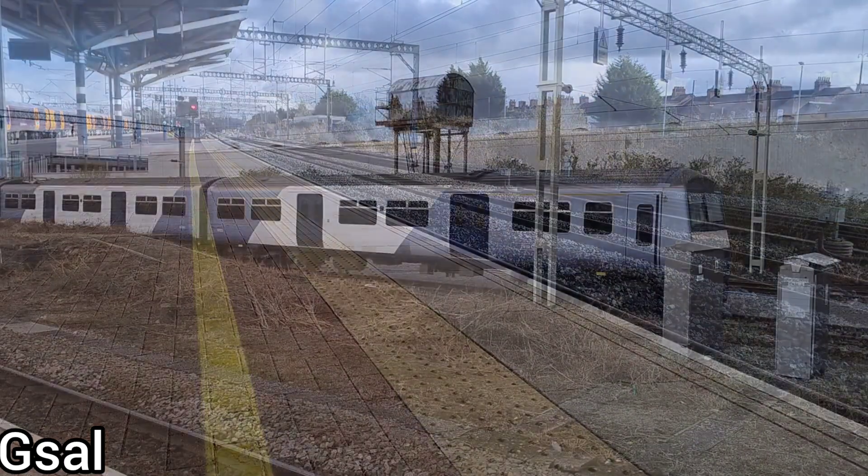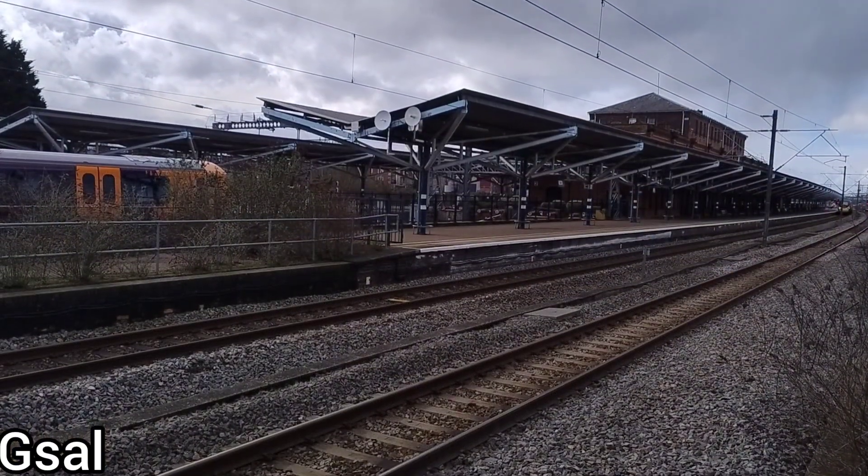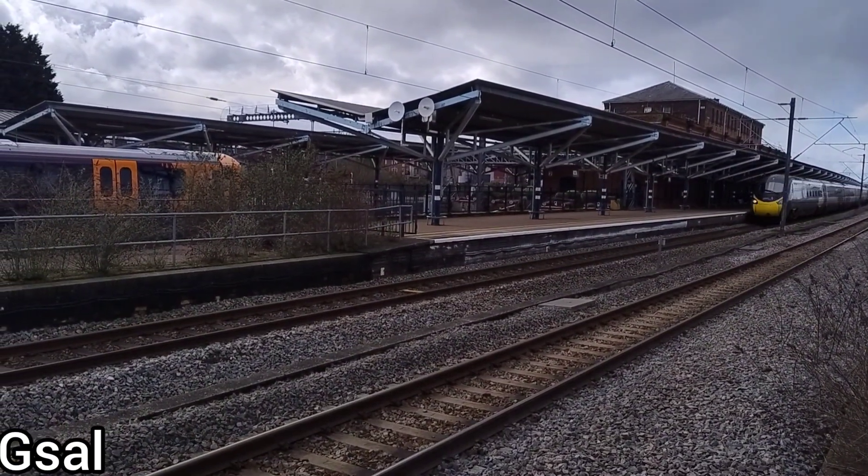Next up is a 321 - not too sure what it is, I can't remember the class - but we saw that in the sidings. And now, as you can see coming through, we have a 390. So yeah, fairly good.